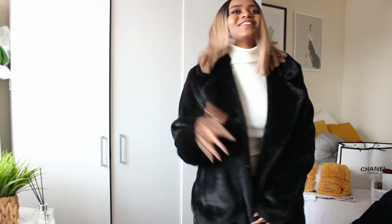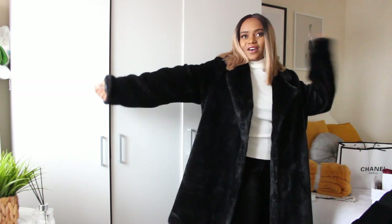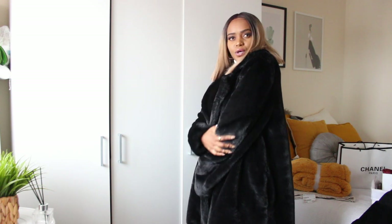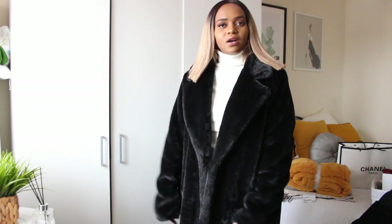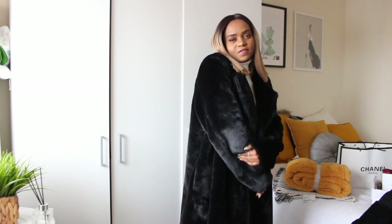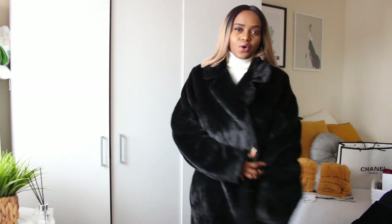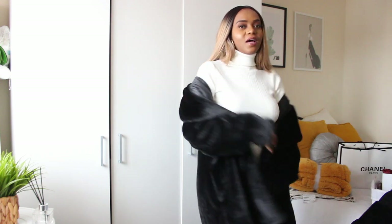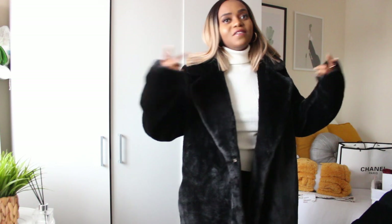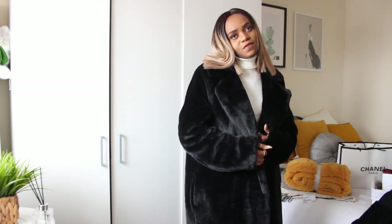This is another oversized fur coat from New Look — perfect for winter, super soft and fluffy. I just love the look of something oversized. I love oversized jackets because they're perfect for layering underneath.